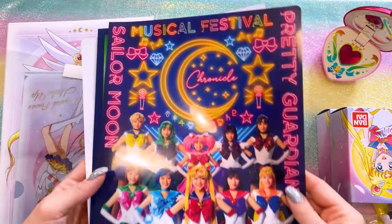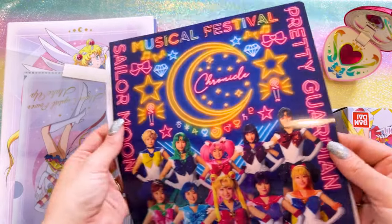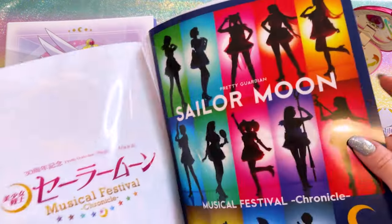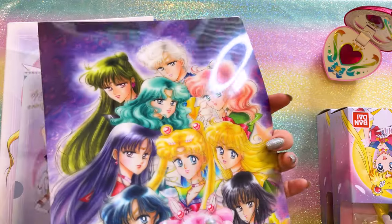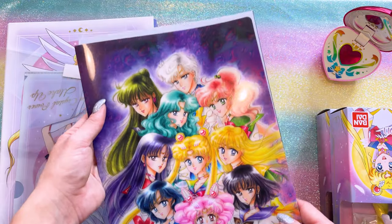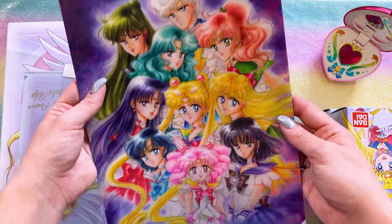I may already have these clear files in my collection, so I'm definitely going to have to check. If I do, I'll resell any duplicates. But this is a very cute musical festival clear file. Then we have one that shows all the silhouettes of all the actors. And we have one at the back that features this beautiful manga illustration by Naoko. Really pretty — this is a newer, more recent illustration. Very, very beautiful.